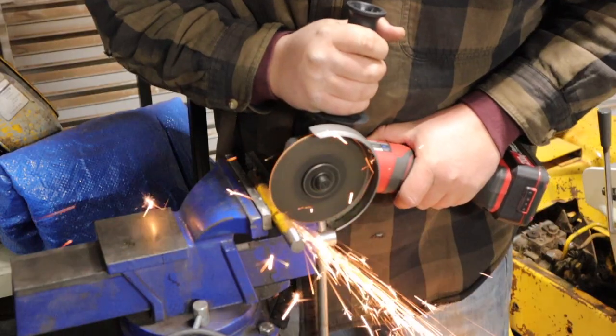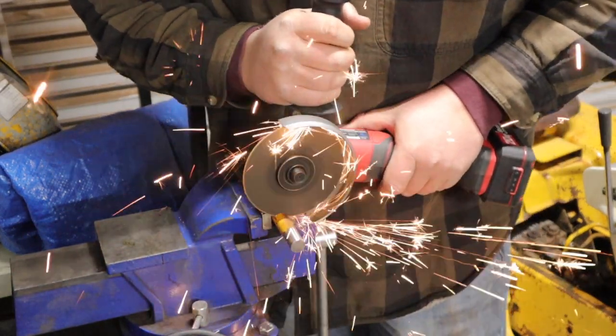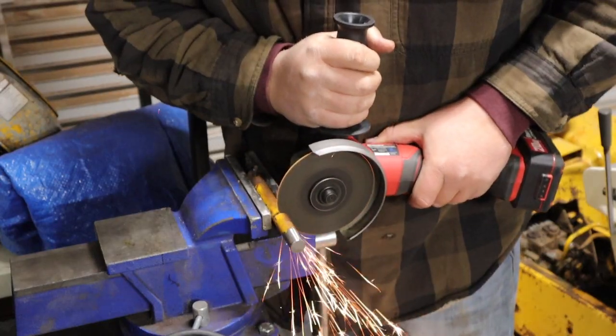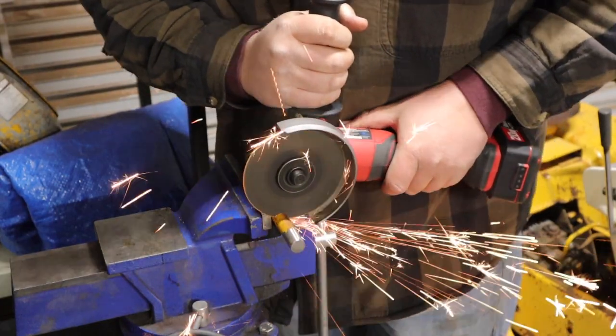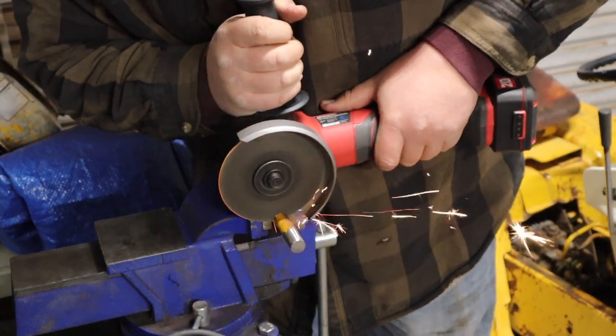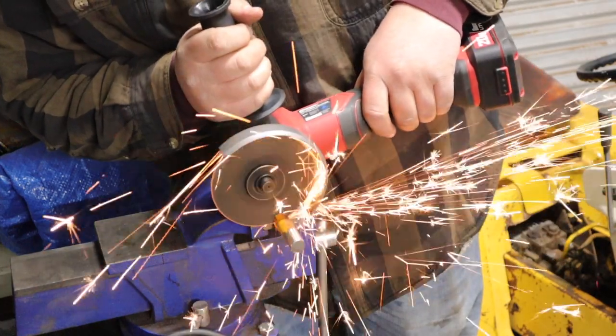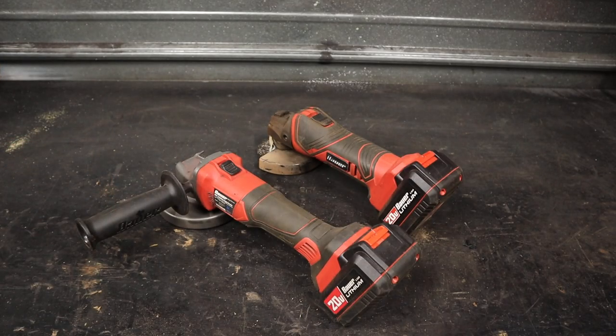There are a lot of reasons why the second generation is better — mostly ergonomically, it's significantly better than the first generation, and it does have a little bit better performance. But they are not bad grinders. We just need better grinders. In summary, they are pretty typical of cordless brush motor angle grinders.